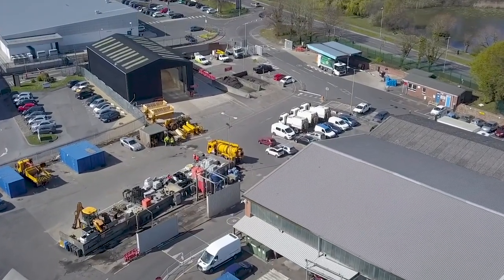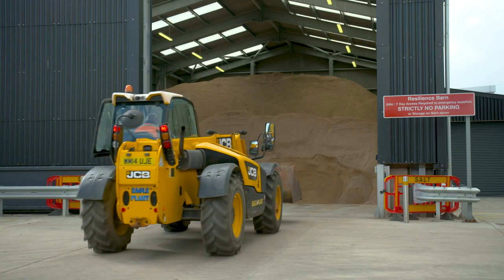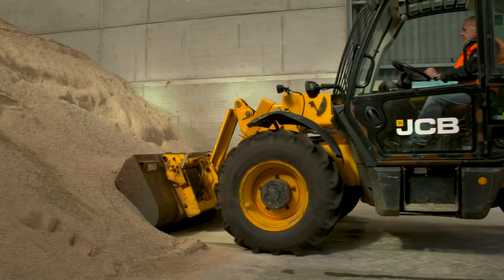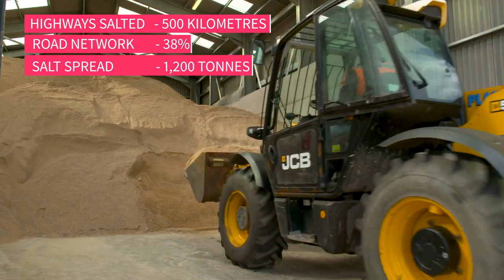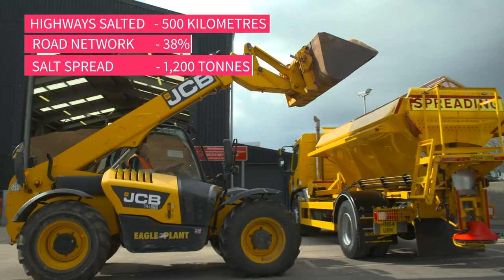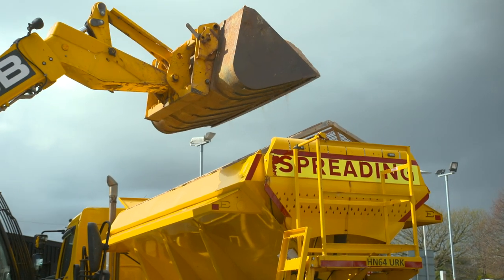Local authorities have a legal requirement to ensure their key roads are salted throughout the winter. For Bournemouth, Christchurch and Poole Council, that's 500 kilometres of highways — 38% of its road network — and 1,200 tonnes of salt dispensed. It's a major logistical and physical effort.